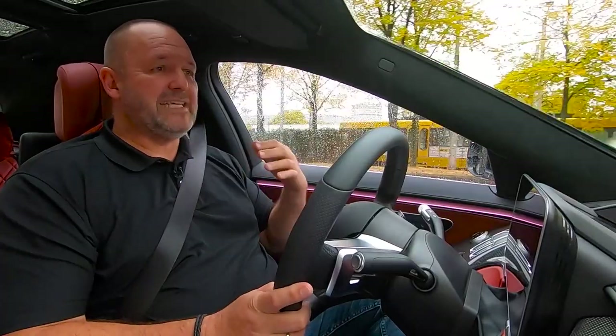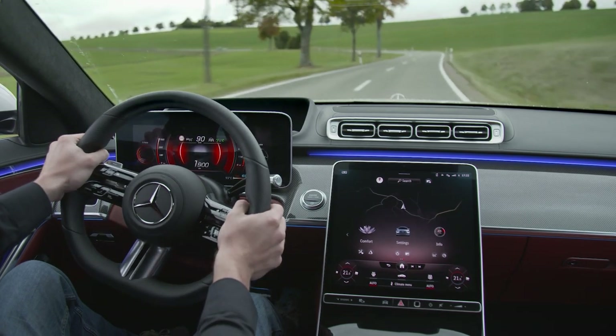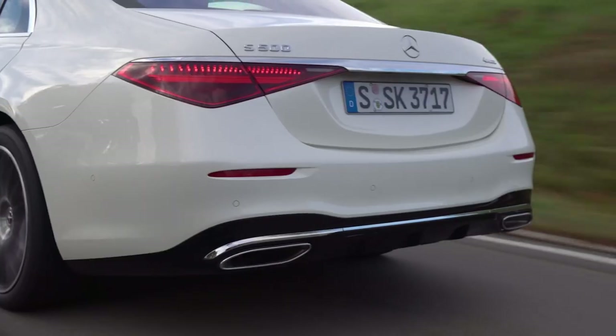On the other hand, you can really easily cruise and it's so quiet inside the car now that the sound level is quite like in a very high-class electric vehicle.